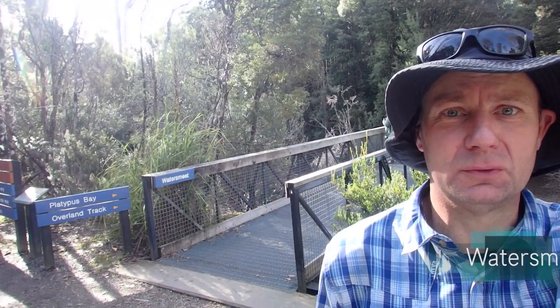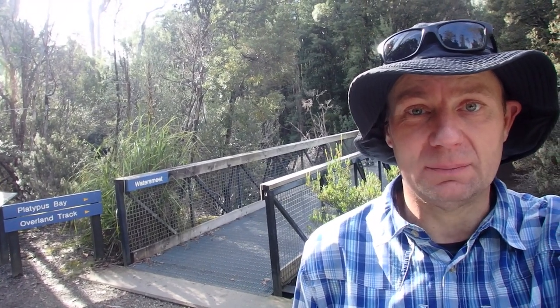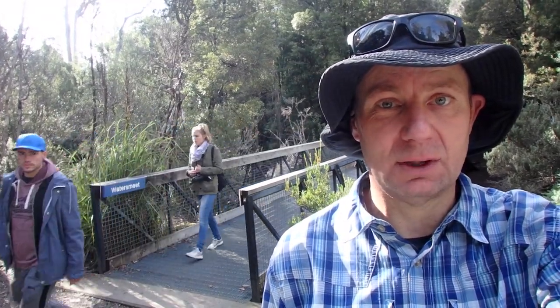We've made it to Watersmeet — this is pretty much the end of the walk. We've just got a short walk back to the lodge so I'll probably end the video here. It was a good trip. Mount Byron was amazing and Lake Petrarch is also a really beautiful spot — I'd recommend both. I don't know that I'd recommend the Cuvier Valley walk unless you're up for a real challenge — it was really muddy, boggy, and quite a hard walk through the button grass. If you're going to do Mount Byron, maybe get the ferry to Narcissus, do that, and then walk back on the Overland Track. But all up, great trip.